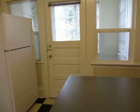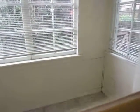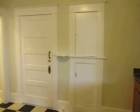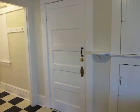Off the kitchen, you have a covered porch. This door here leads to the basement where your laundry and additional storage is.